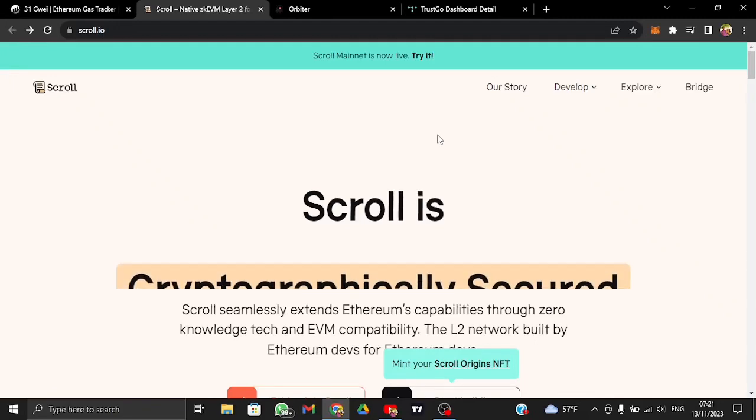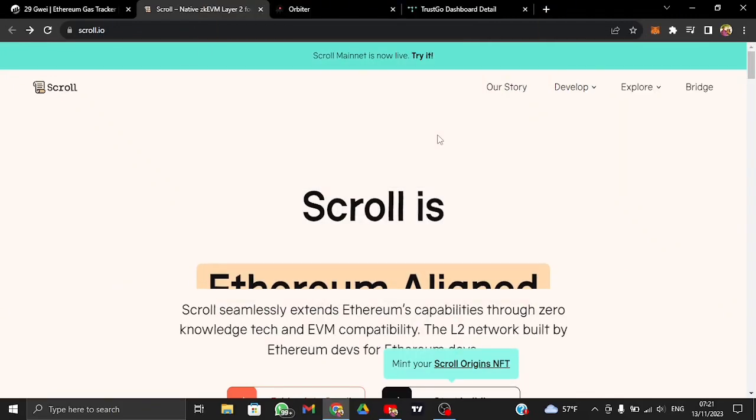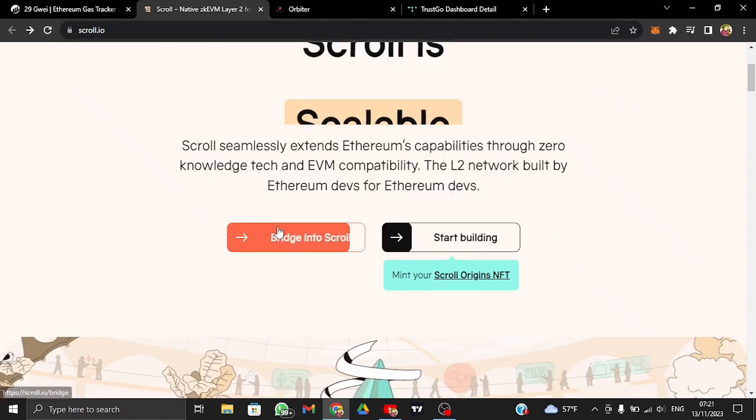In this video, I'm going to talk about the Scroll airdrop and the things you need to do to be eligible for the airdrop distribution. Let's get started.